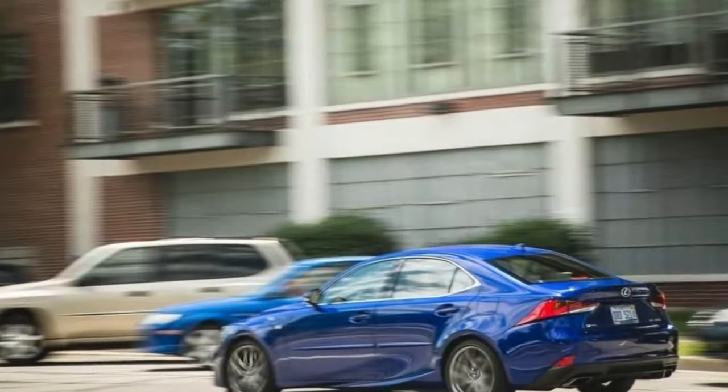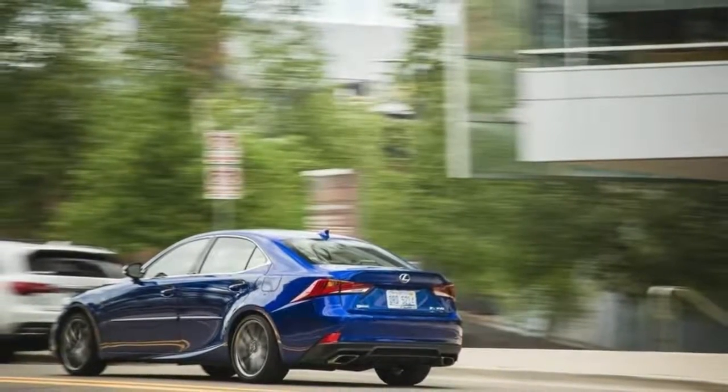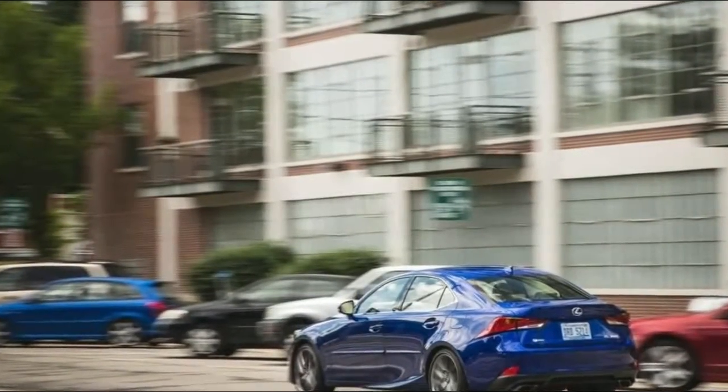None of that even matters. The only thing that matters is three — the number of rows of seats in this thing. It's going to be a massive hit for families, perhaps the biggest boon to the RX itself since it went on sale in the late 1990s and effectively launched this segment.